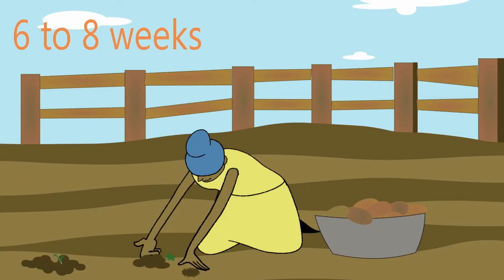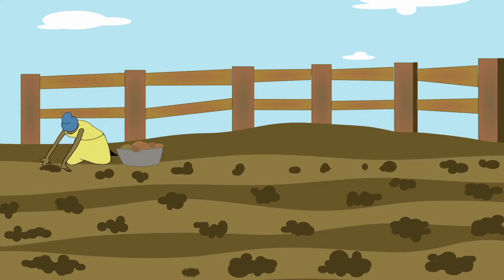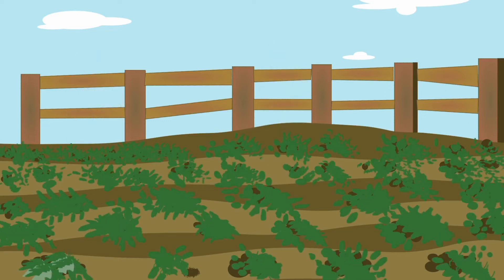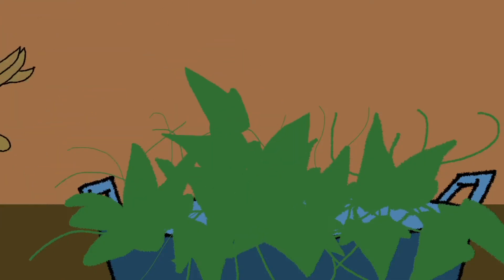Six to eight weeks before the onset of rains, the sweet potatoes which have sprouted are planted in irrigated beds to produce vines for early rain-fed planting. This makes nutritious food available sooner to farmer households and increases yields.